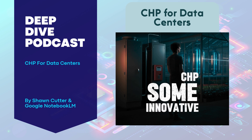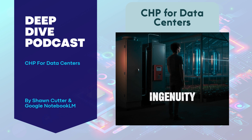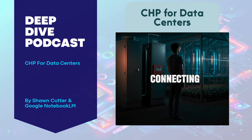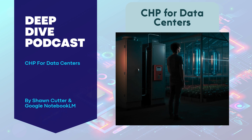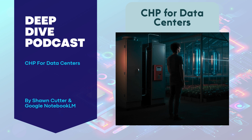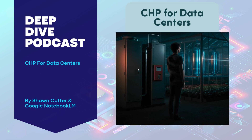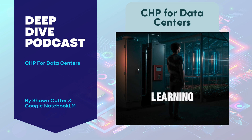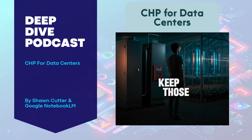We've explored how CHP and some innovative thinking could transform the way we power our data-driven world. It's all about connecting those dots — and we've barely scratched the surface. Hopefully this deep dive has sparked your curiosity and given you a new perspective on what's possible. Keep exploring those reports, keep asking questions, and keep learning.